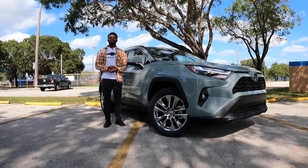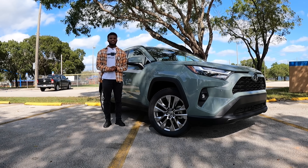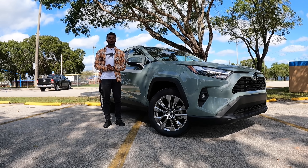If you guys are in the market for a Toyota, be sure to check out Southday Toyota and ask for Tony — he will get you into your next vehicle. And keep in mind, Toyota did make some big changes for 2023 on the RAV4.